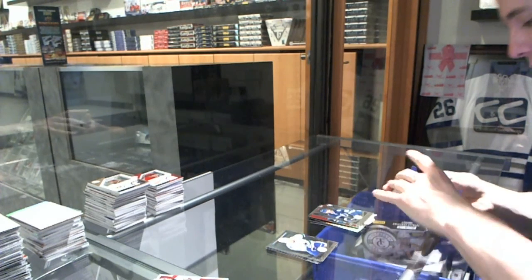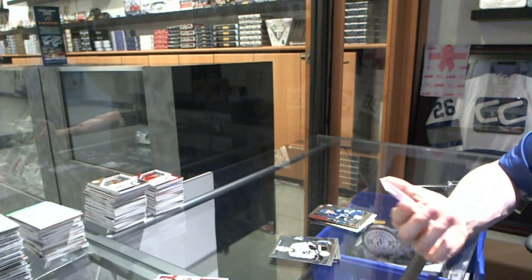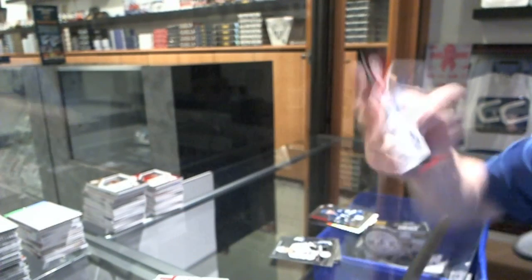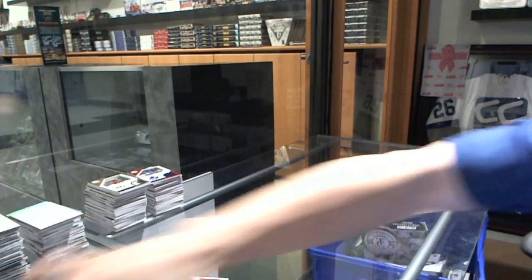Rookie for the Lightning, Nikita Kucherov. And we finish with a clear cloth jersey, number 100 for the Toronto Maple Leafs, Wendell Clark. All right, there we go, boys and girls.